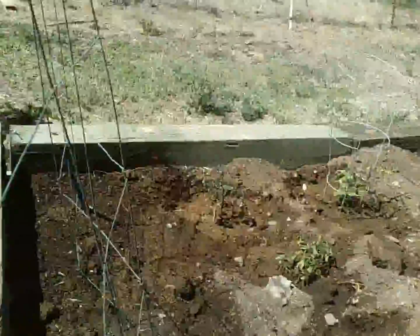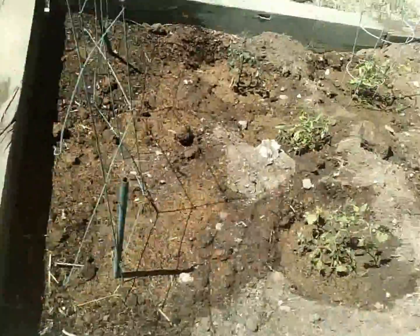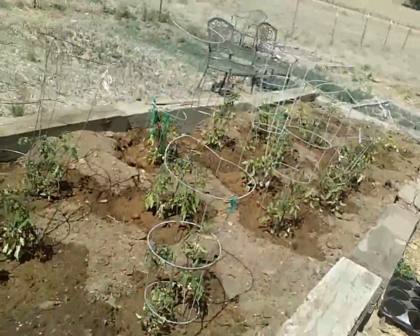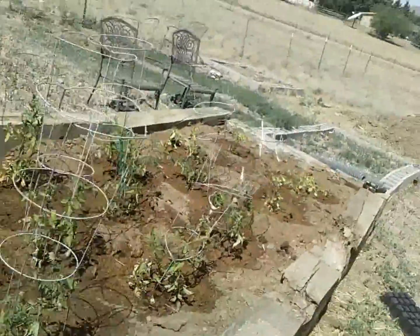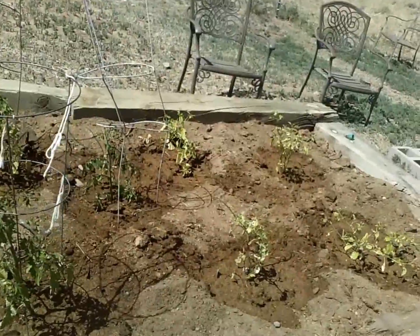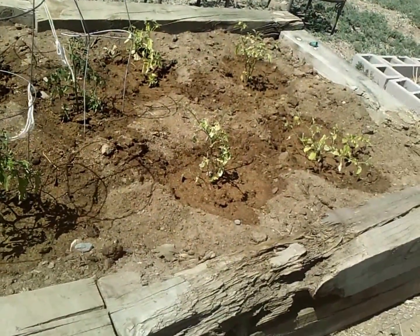We've just got green beans in — they're not sprouted yet, though I can actually see a couple of seeds that came up while we were watering, so I need to push those back in. We've got 18 different tomatoes in and four tomatillos here at the end.